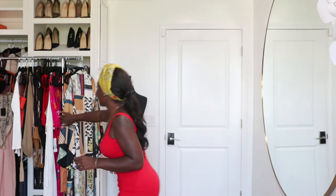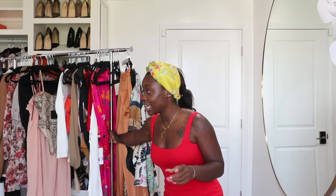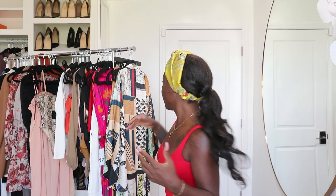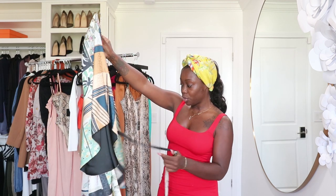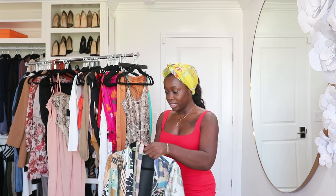Hey guys, welcome back to my channel! I went to my P.O. box and picked up some stuff. Some of it is new — I'm gonna try on some of these pieces and show you others. I've been asked about this particular kimono several times. I got it from Zara, it's super cute. I've already worn it, not out the house though — I did it for a photo shoot for Instagram, but I'm really excited to wear it out.